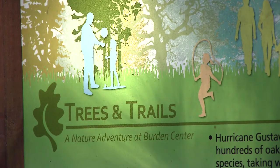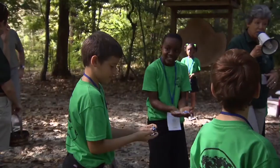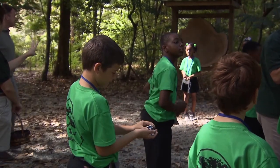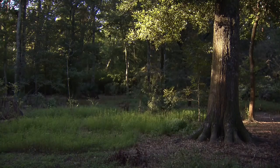I got eaten by a black bear. This was one station on the tour through Trees and Trails, which is an outdoor environmental education program aligned to national education standards. During the visit, the students also learned about invasive species and what trees need to survive.